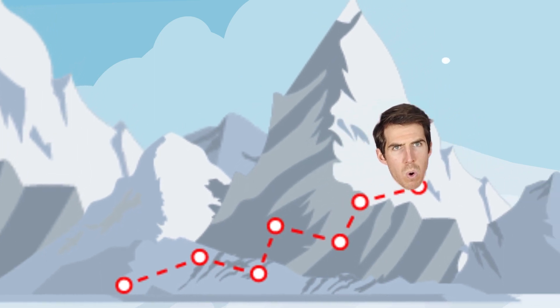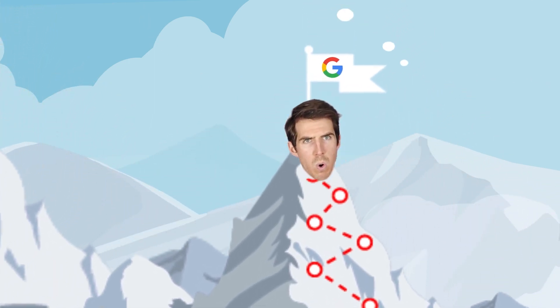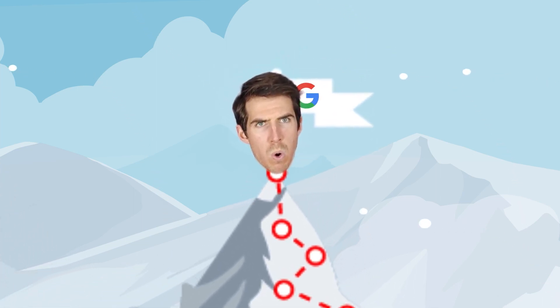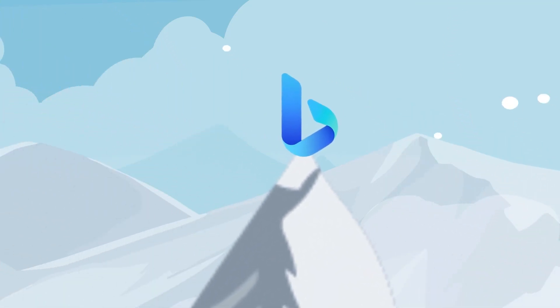So, I have conquered the most difficult of challenges, passed through the toughest of terrains, and now, after all this time, I am finally number one! Oh, wait. Oh, no.